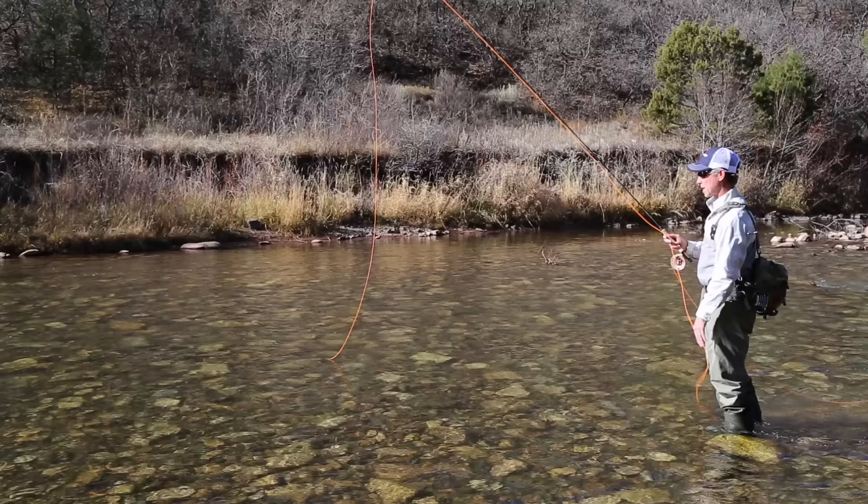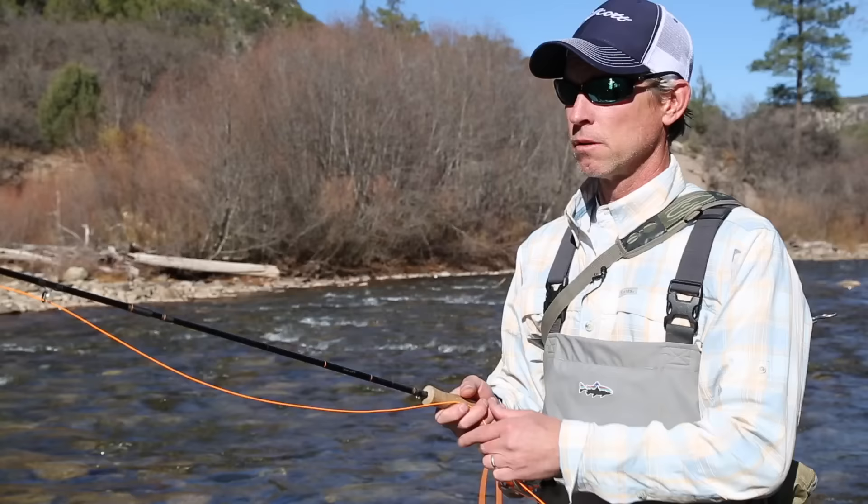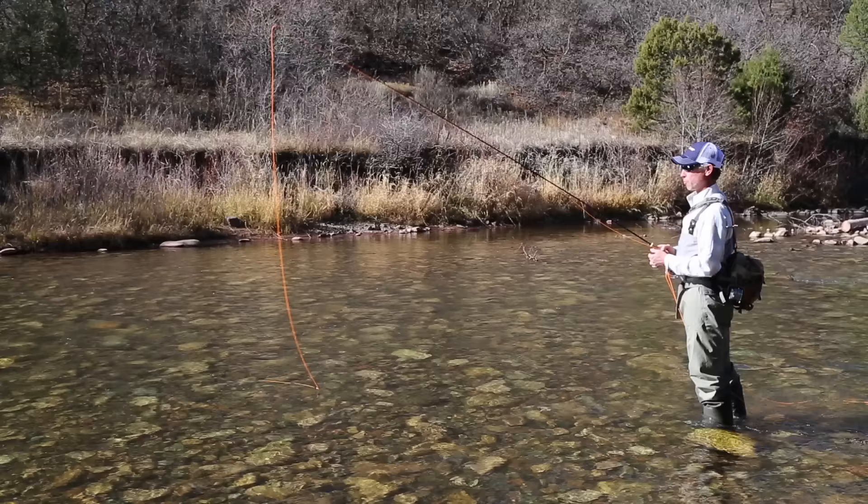One of the greatest attributes about the Radian is the power of the rod. It's super light in hand, it's got tremendous power, and the bottom two-thirds are extremely stiff with a really sweet tip which allows you to really power the rod.